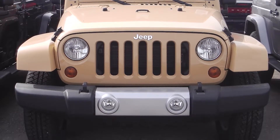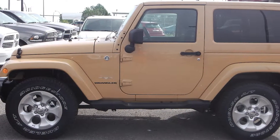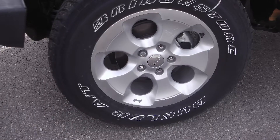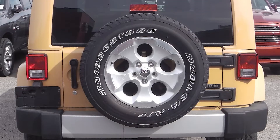This 2013 Jeep Wrangler Sahara comes equipped with a 3.6 liter V6 engine with an automatic transmission, fog lamps, power heated side mirrors, 18-inch polished face satin carbon wheels, and a dune exterior.